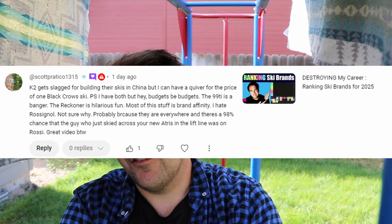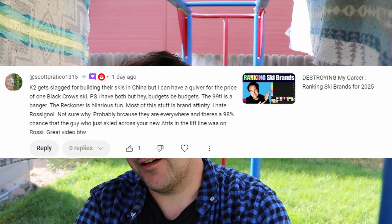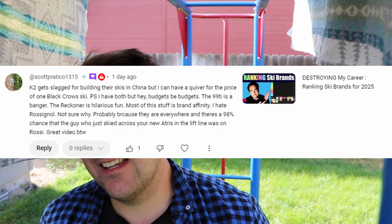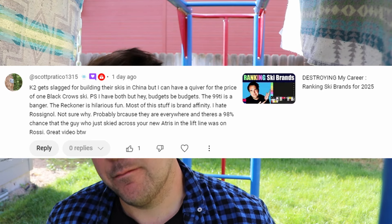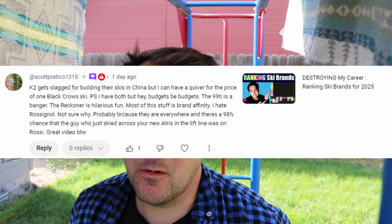The next comment comes from Scott Pratico 1315, another channel member. He says: K2 gets slagged for building their skis in China, but I can have a quiver for the price of one Black Crow ski. Budgets be budgets. The 99Ti is a banger — I agree. The Reckoner is hilarious fun — also agree. Most of this stuff is brand affinity. I hate Rossignol, not sure why. Probably because they are everywhere and there's a 98% chance the guy who skied across my new Atrus in the lift line was on a Rossi.